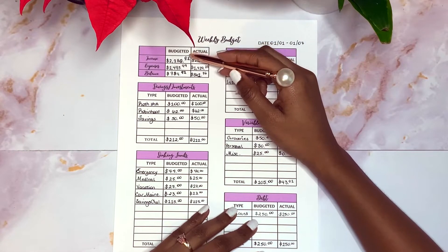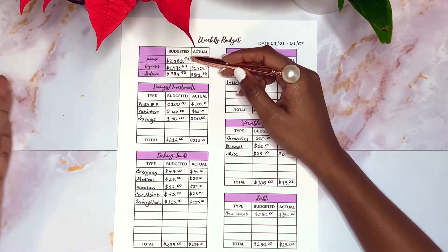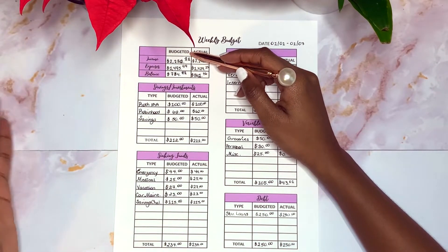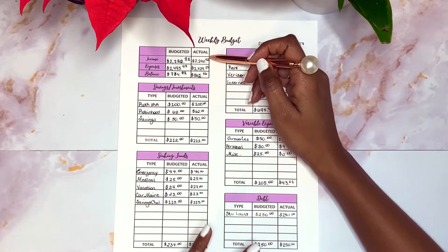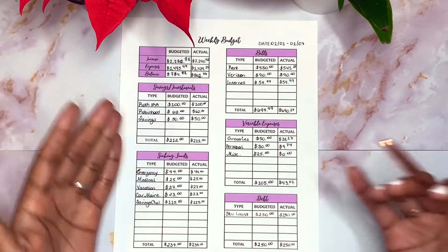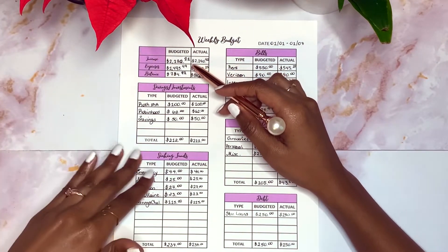I'm going to start off with my budgeted income. If you're new, welcome! My income is my full-time income and I get paid on a monthly basis. I budgeted my paycheck to be $2,280.91, which it actually was, but my actual income ended up being $2,290.91. That extra ten dollars came from my boyfriend, so I added that ten dollars there.